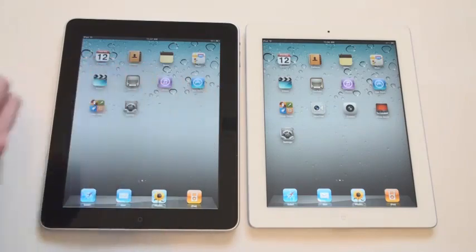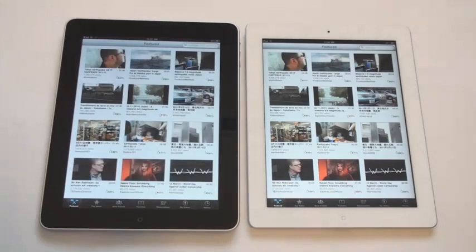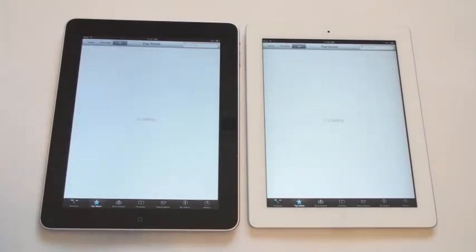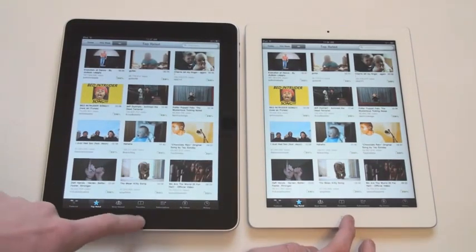Now we will open up YouTube. Wow, definitely the iPad 2 much faster there. We'll go ahead and click Top Rated just to see how much faster it is one more time. Definitely quicker on the iPad 2.